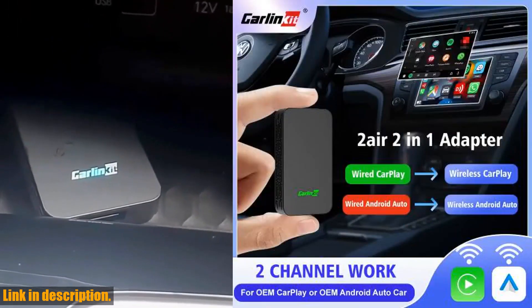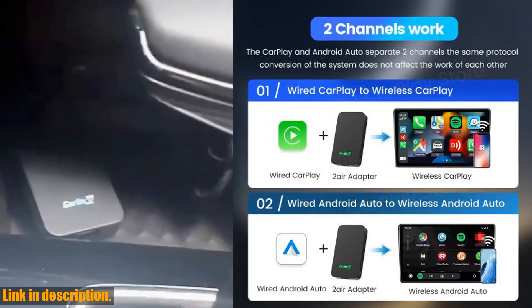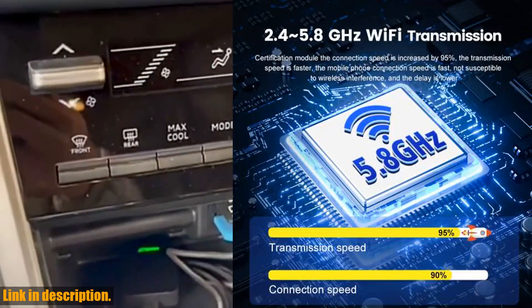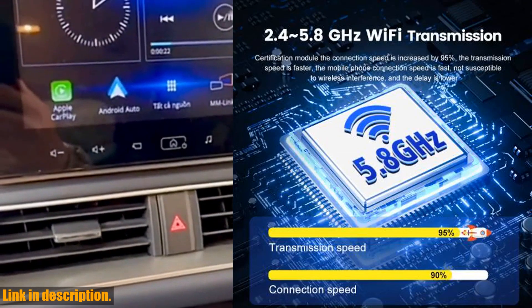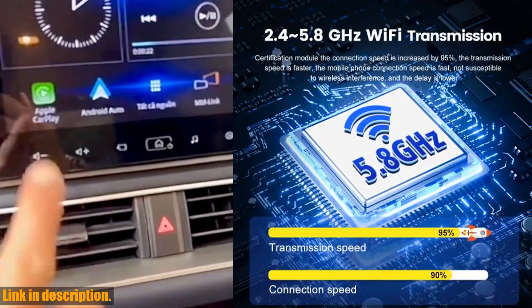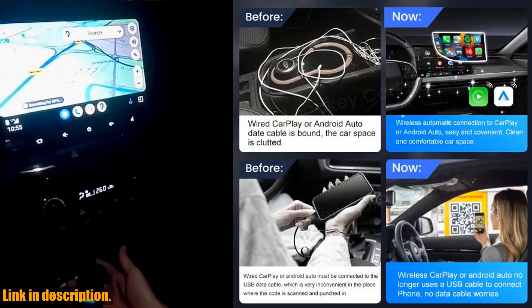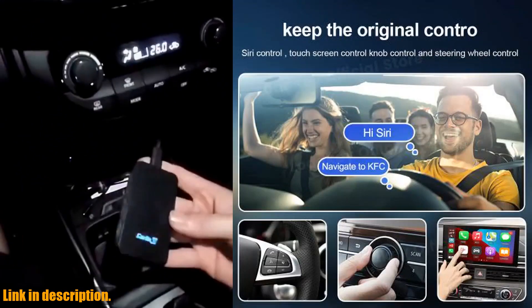Now, I know what you're thinking — why do I need this? Well, if you want to level up your car's entertainment and navigation system, free up your hands with voice control, and enjoy a seamless and hassle-free driving experience, then this adapter is a must-have.